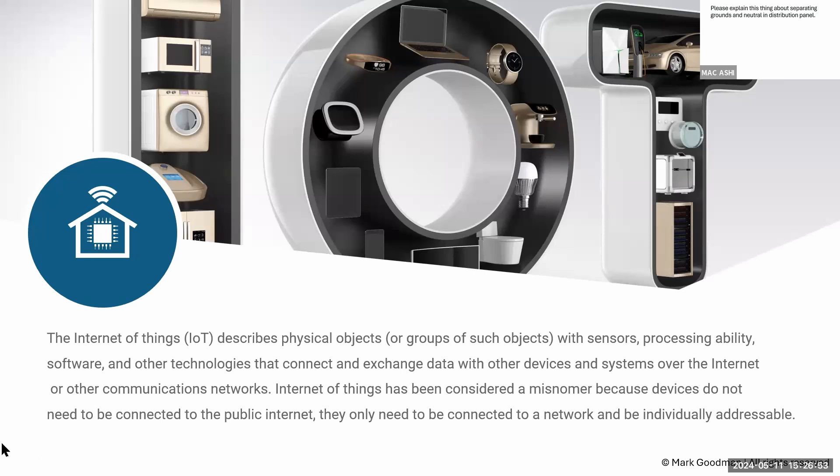Leviton's Decora-style paddle switches used to say 'smart' on them, but consumers didn't like that labeling, so now they just look like a regular switch. Unless you know what to look for or how it reacts, you won't be able to determine if it's a smart switch. Probably the best approach is to have a strong disclaimer stating you cannot test certain functions and may not be able to identify whether a device is smart or not.